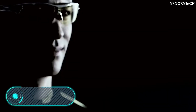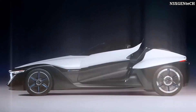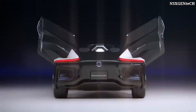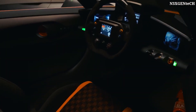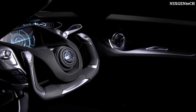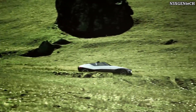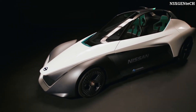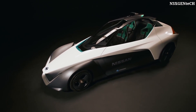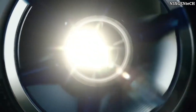Nissan Blade Glider. This unusual vehicle was first shown in 2013, but since then Nissan has continued to refine it. In June 2017, the functional prototype of the Blade Glider participated in the Goodwood Festival of Speed. The car combines respect for the environment with impressive dynamic characteristics, and is part of the Nissan project to develop zero-emission vehicles.